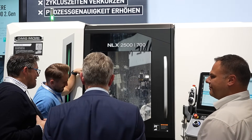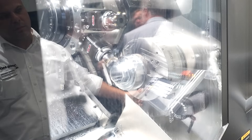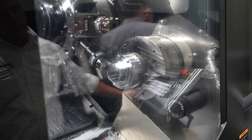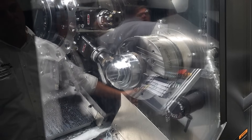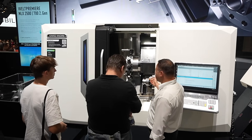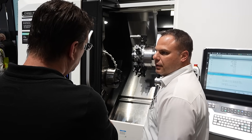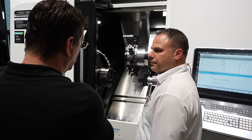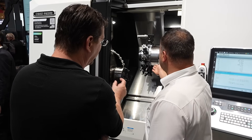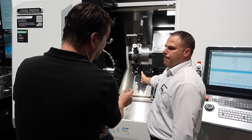First and foremost, I'd like to speak about the NLX 2500 second generation. This is a machine that has been developed over the last three or four years in conjunction with many of our experts from the local market in Europe, specifically designed towards the needs of our customers here in Europe. You can see that especially on the control side — the machine has the Siemens control, which is very relevant for many customers in the German-speaking market and other Central European markets. From the mechanical features, it has really seen an upgrade of this long-term successful model, and we look forward to bringing it to market over the next weeks and months.